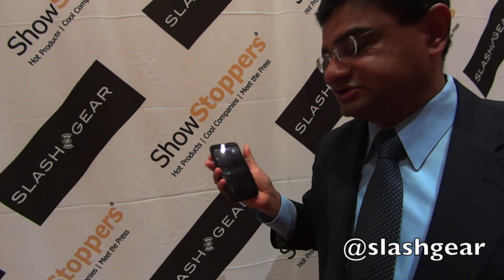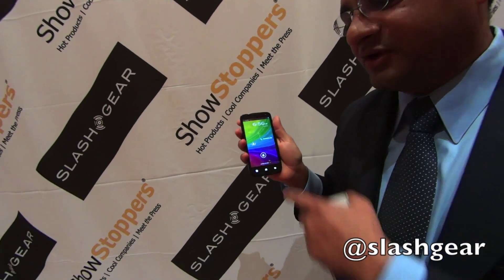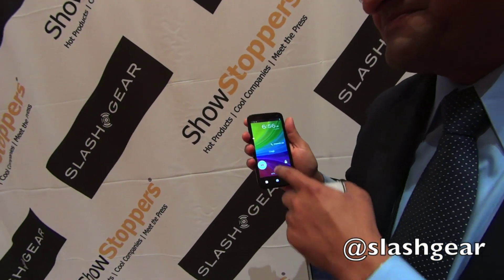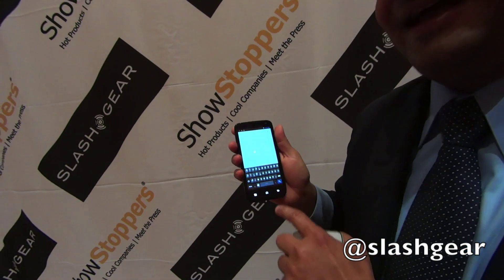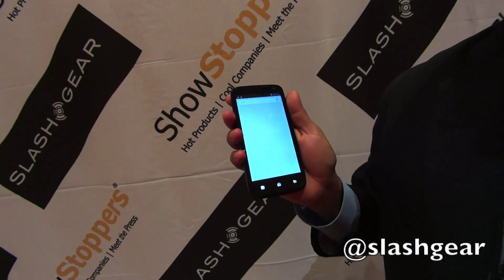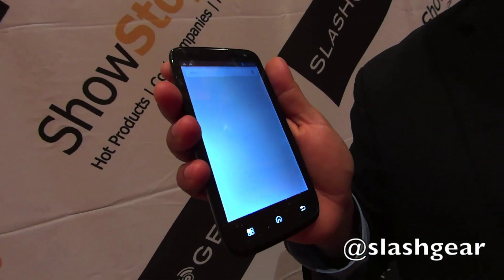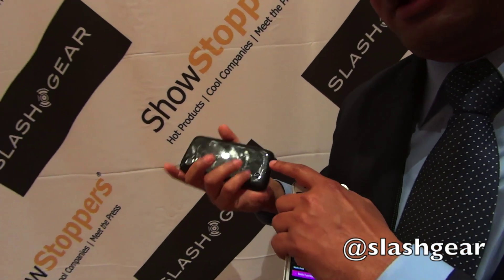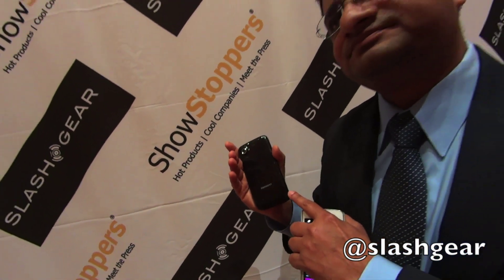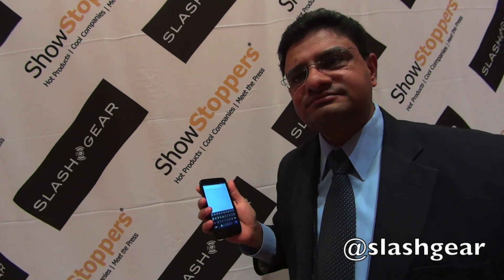This product has just started shipping in India — the content is all in Hindi — and this is our customer in Taiwan that makes the touch screen that goes into this mobile phone being shipped by Carbon in India. The advantage here is that it can be thinner, lighter, and presumably more durable.